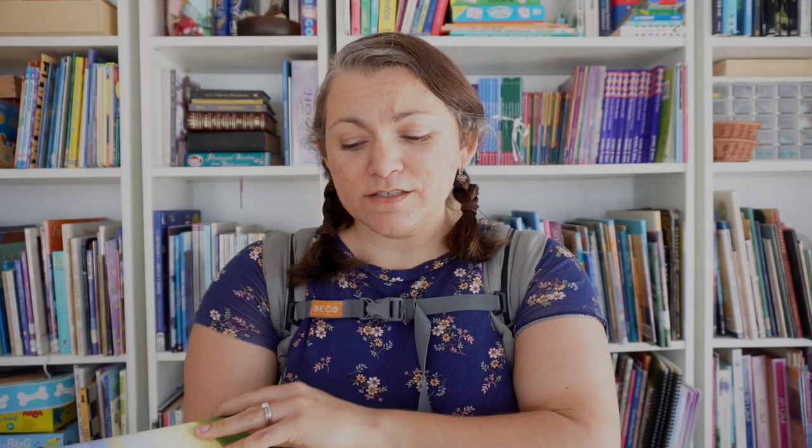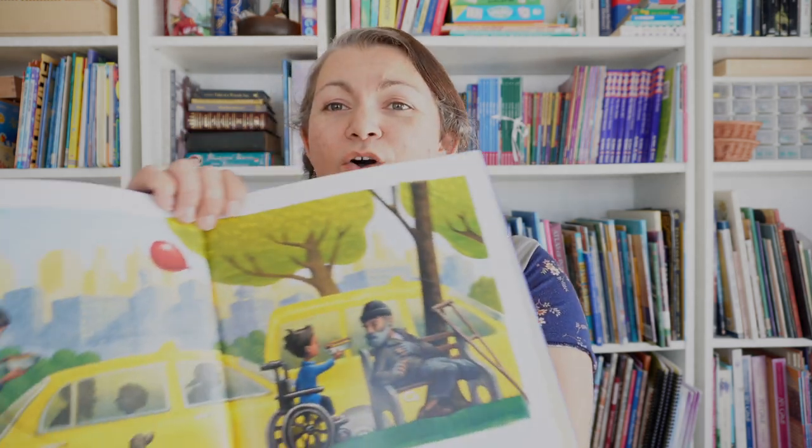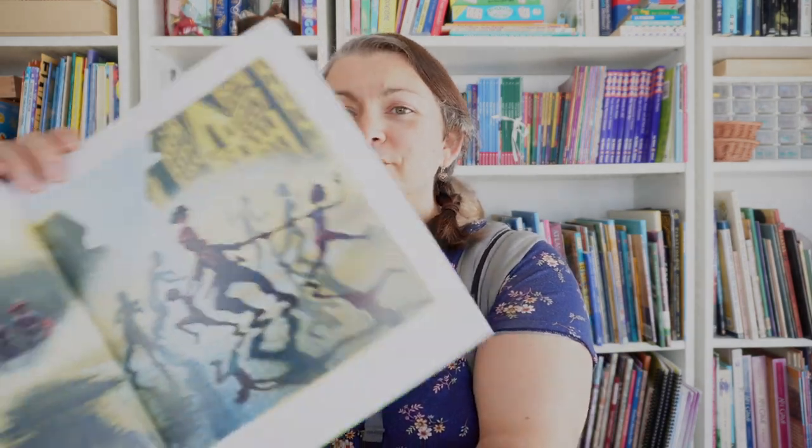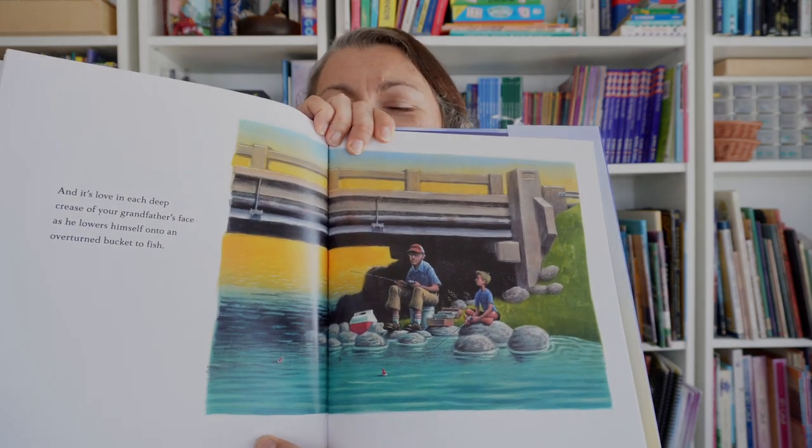The last book in this video is Love by Matt de la Peña and Loren Long. This one has beautiful illustrations. It's about all the things that love is, and it's such a wide variety of things — some of them are really unexpected.